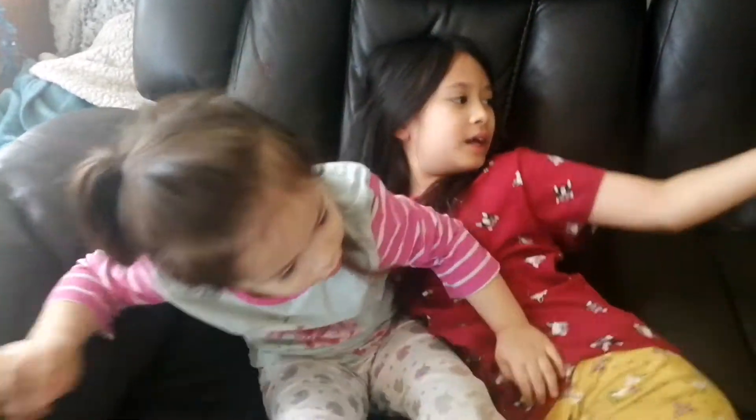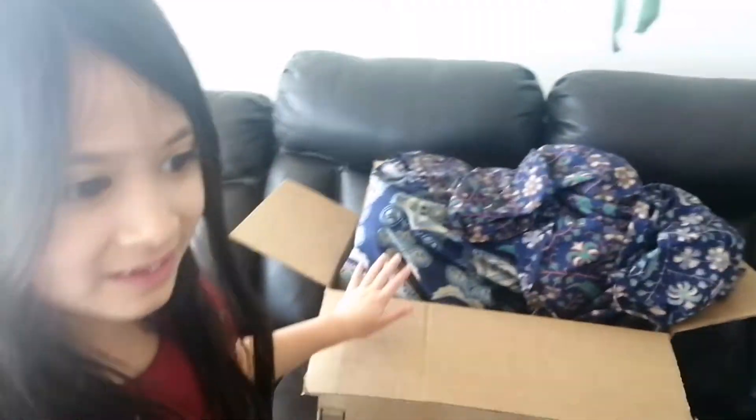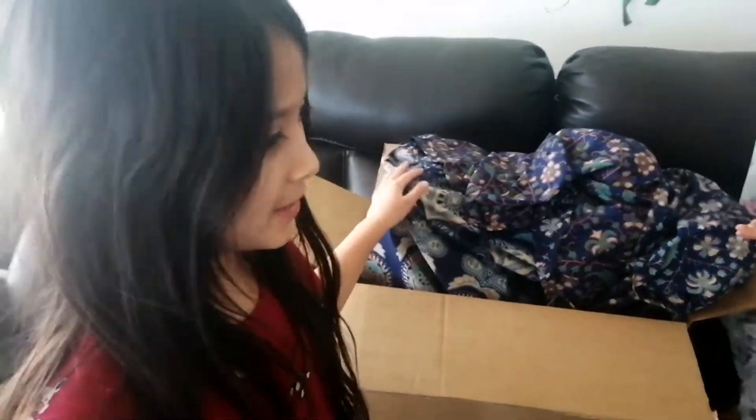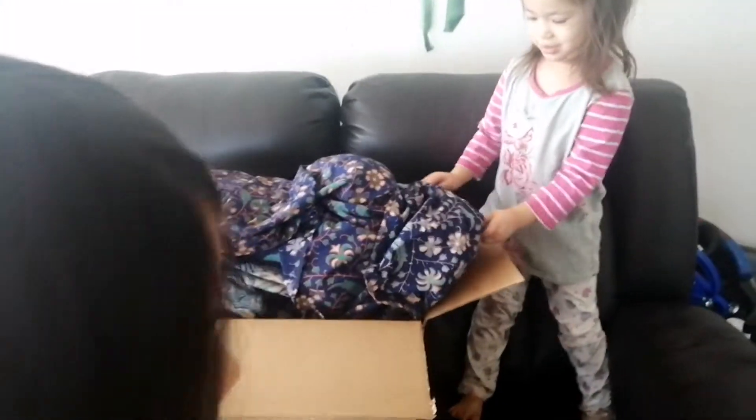What's up Jessica and I Squad! Today we got my little sister some presents — we bought her Christmas presents. They came in the mail. Too bad they came late, not on Christmas.